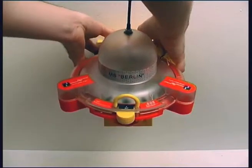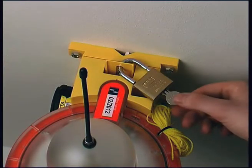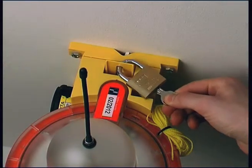When the boat is in dock, the EPIRB can very easily be removed from its cradle to protect it from burglars. Or it can be locked.